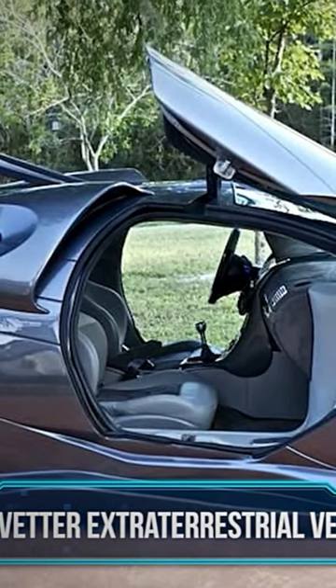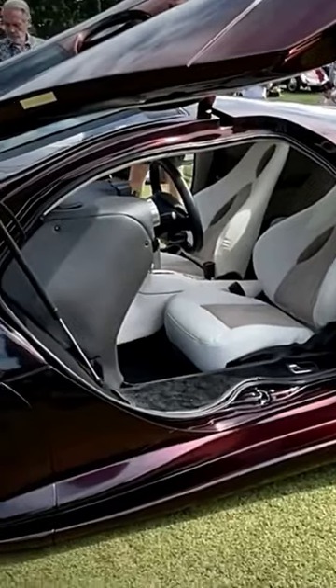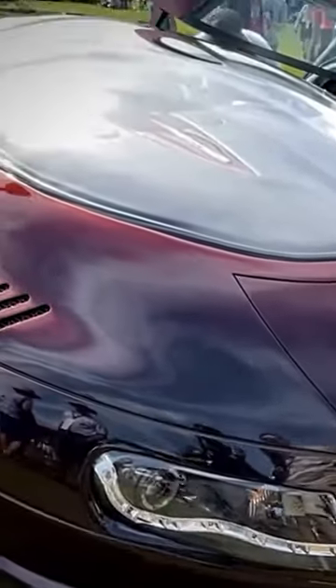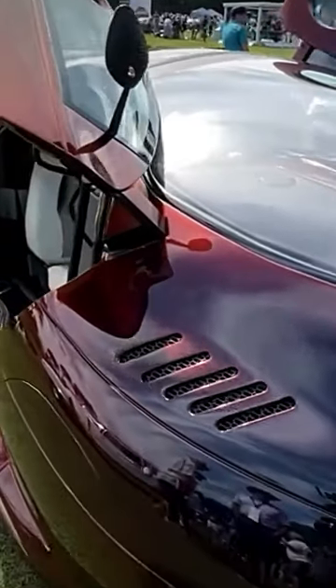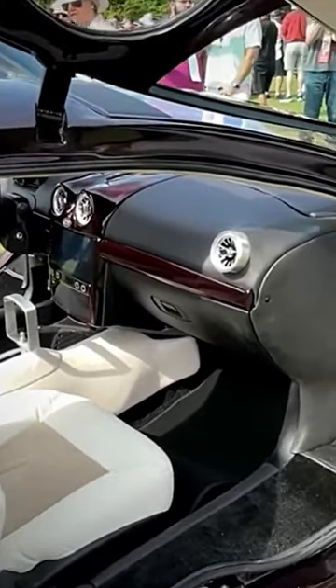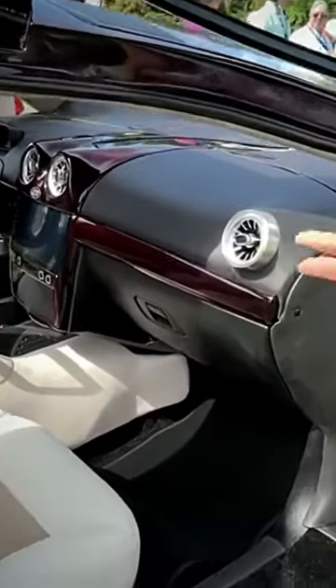Mike Vetter Extraterrestrial Vehicle — a car that looks like it jumped right from a science fiction film and onto the street. Have a look at this extraterrestrial vehicle that is exceptional in every sense of the word. The Mike Vetter Extraterrestrial Vehicle is a one-of-a-kind car that you definitely don't see every other day.